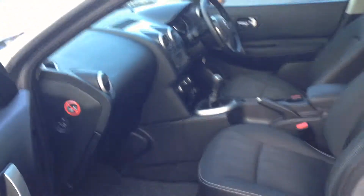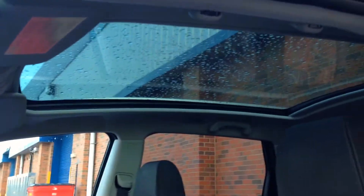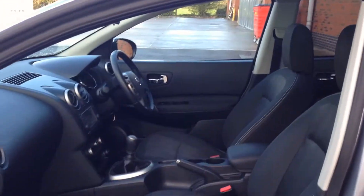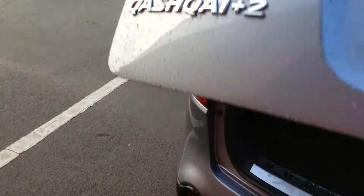It's a six speed gearbox for the 1.5 diesel and if you look up inside the vehicle you can see the full length glass roof. Coming around to the back of the vehicle, inside the boot there's a very spacious boot and with the Plus 2 you also have the option of two extra seats, as you can see there.